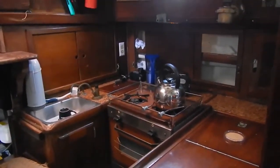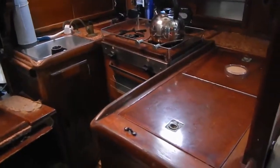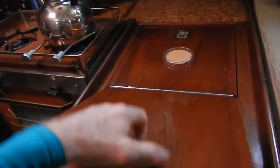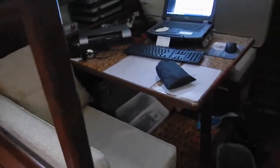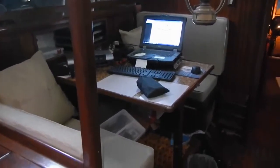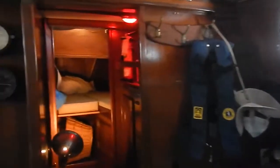On the port side I have my galley. I've got a propane stove there and I've got my icebox in here. Further on the port side I have my dining room table and it's got my computer hooked up there at the moment. On the starboard side I've got some storage area and a pullout bunk below.